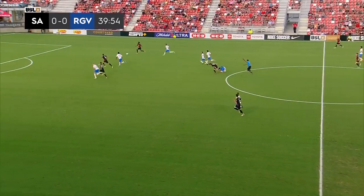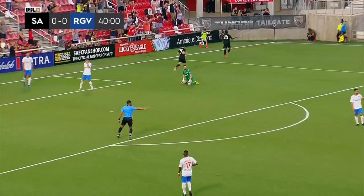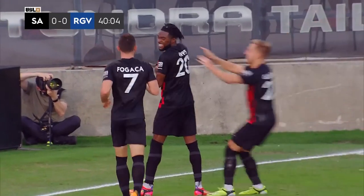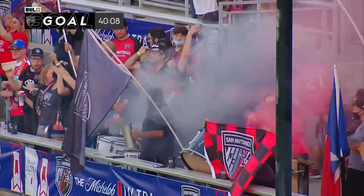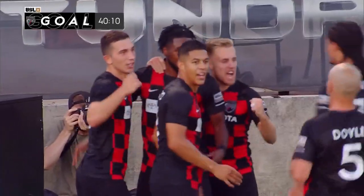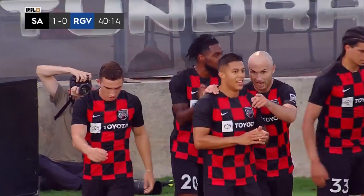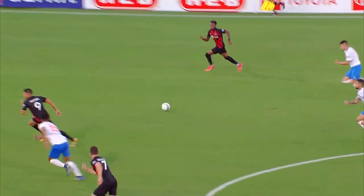San Antonio onside — it's Epps behind the pack, Epps in the box, Epps puts it to the corner and in! San Antonio up one on the board in the 41st minute. That's his angle — he loves coming in from the right wide position inside, and always — we've seen it before — always going for that far low post.